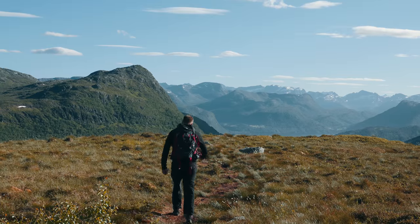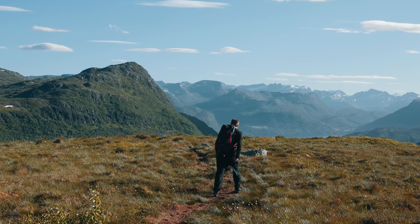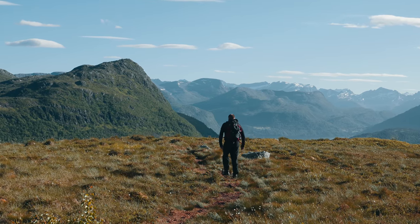As we make our way back down, take a moment to appreciate the tranquility of the trail. The descent is much easier, giving you more time to enjoy the natural beauty around you.